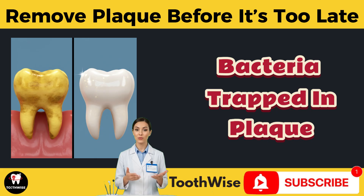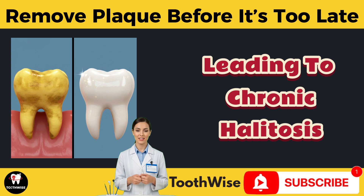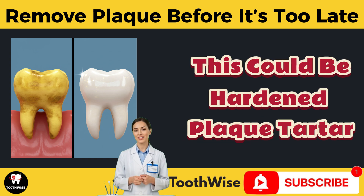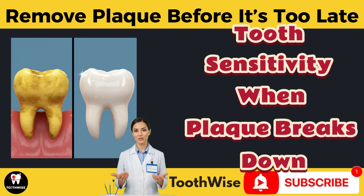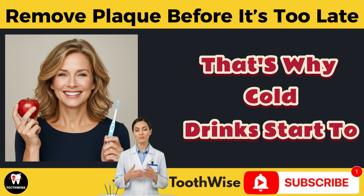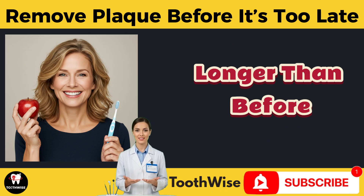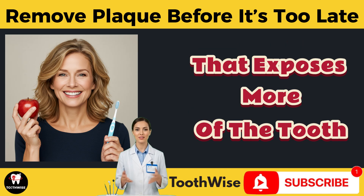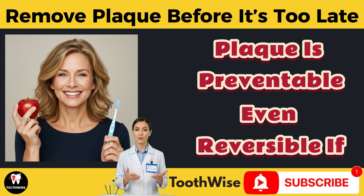Bad breath that won't go away: if brushing and rinsing don't fix it, bacteria trapped in plaque could be producing sulfur compounds, leading to chronic halitosis. Yellow or brown spots near the gum line: this could be hardened plaque — tartar — beginning to form. Tooth sensitivity: when plaque breaks down enamel, nerves become exposed, which is why cold drinks start to sting. Receding gums: if your teeth look longer than before, plaque may be causing gum loss that exposes more of the tooth and even the root.